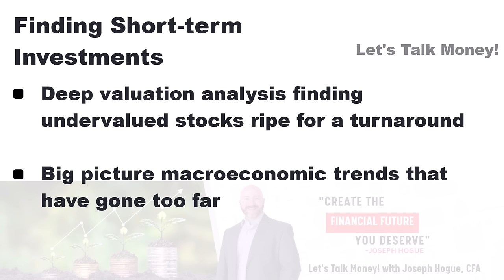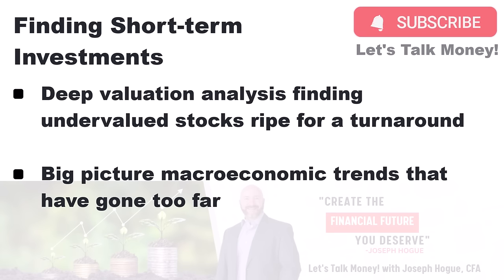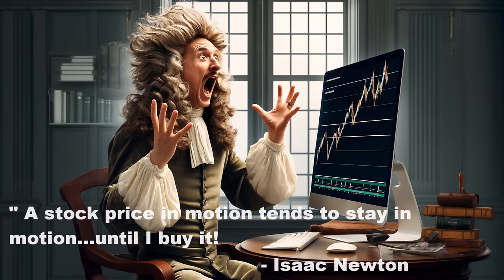Finding short-term investments can start with deep analysis of undervalued stocks ripe for a turnaround, but I also like to start with larger macro trends. You start with the big picture — like interest rates or the dollar — and then find stocks that are going to be affected when that turn comes around. More importantly, for that turnaround to start, you need a catalyst. The fact that a stock is undervalued or interest rates are high is just not enough. Newton's first law is surprisingly fitting to stock markets: a trend remains in motion until another force acts against it.